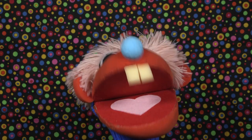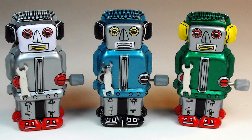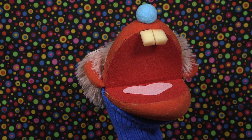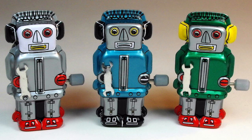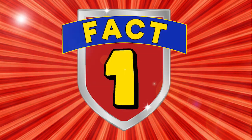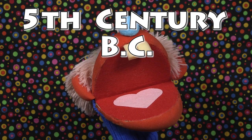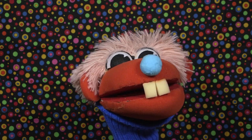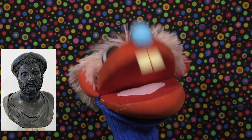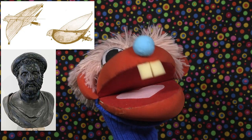Hey kids, welcome back to Facts for Kids! Today we're going to be talking about robots. Seven fun facts about robots. Fact number one: the first ever robot was created in the fifth century BC — that's a really, really long time ago. It was created by a man named Archytas, and the robot was a mechanical dove. That is a really old robot!